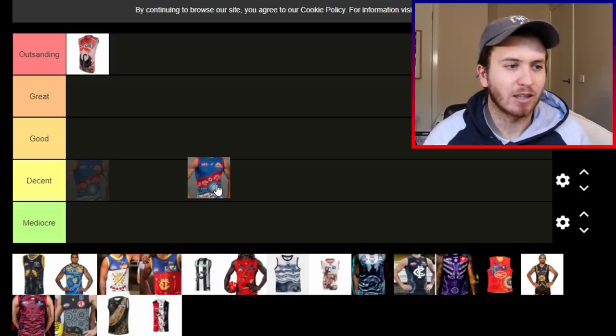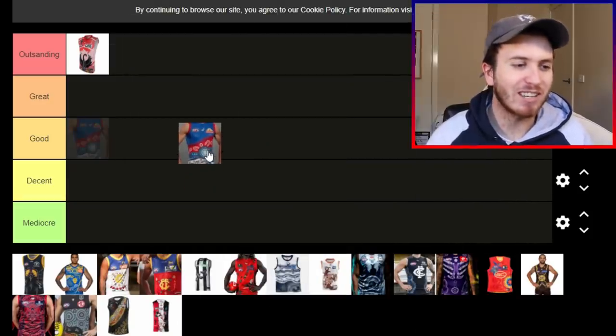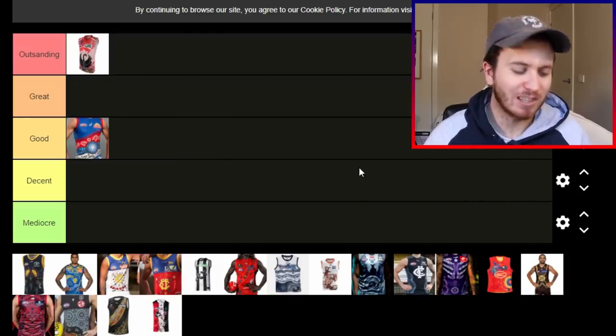Let's move on to the Bulldogs. It looks like a Pokeball. I know people have made that joke, but once you see it, you can't unsee it. For mine, the Doggies' jumper is in the good category.